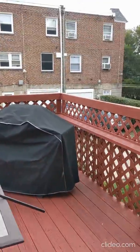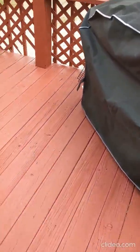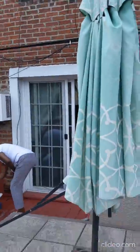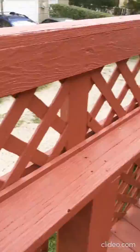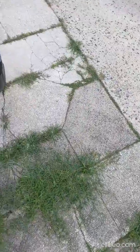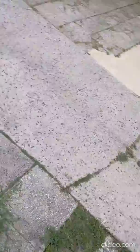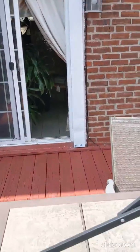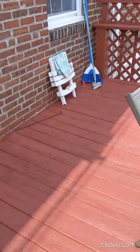We're out here in the back of the house on this nice deck. It's a nice size deck. We have the sliding glass doors back there. If you look down here, there's the driveway area. You can see the decking is in good shape.